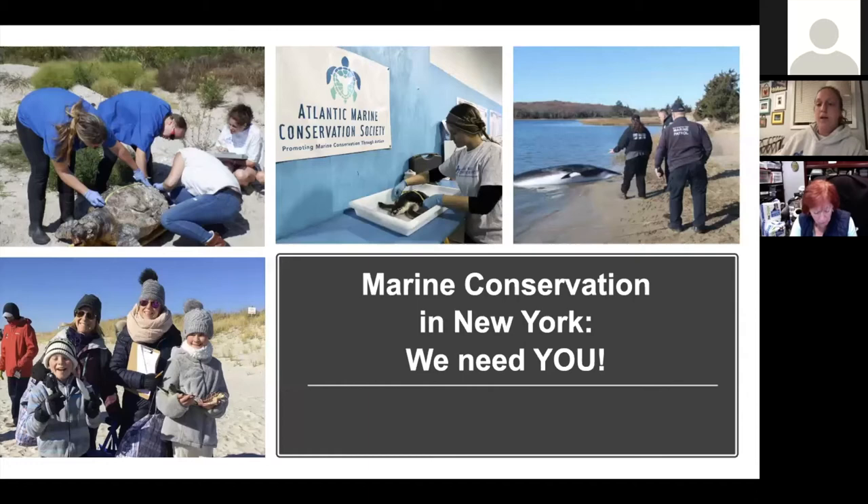Last but certainly not least, members of the general public. Having you join us on beach cleanups and beach walks, or helping monitor the beaches for cold-stunned sea turtles, all of that really helps us achieve our mission of promoting marine conservation through action.